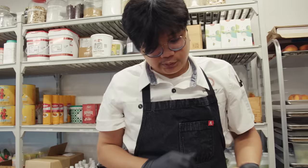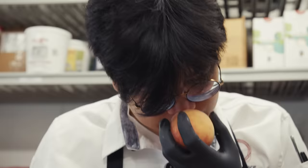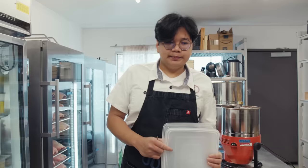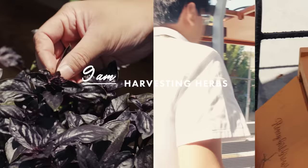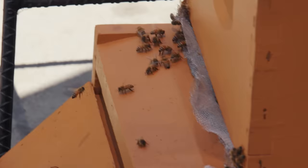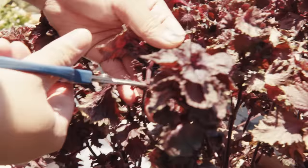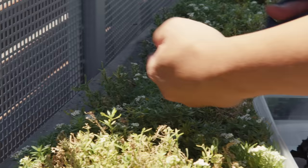These peaches just came in today. You never want to squeeze your peaches — it's going to bruise them. You're looking around this area for it to not be green, and when you smell it, it smells like a ripe peach. Next I need to get these peaches ready for the peach dessert, but before that we've got to grab some herbs from the garden. This is red shiso we're using for the peach dessert — this is what we poach the peaches with. This is white alyssum, which we use to garnish the peach dessert. We're going to pick it for service tonight.